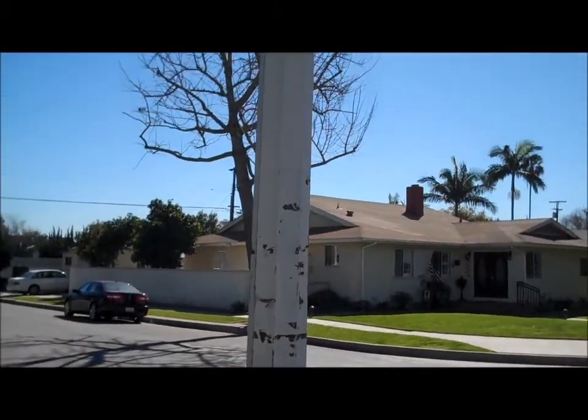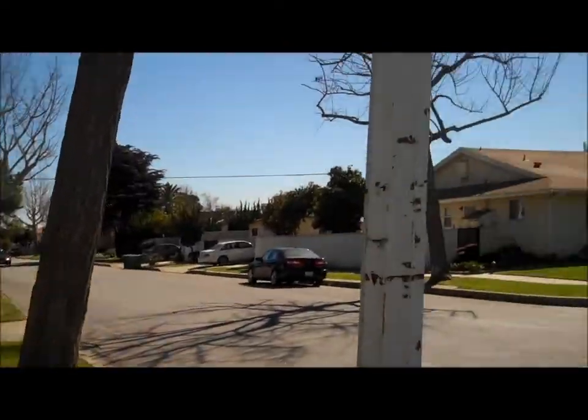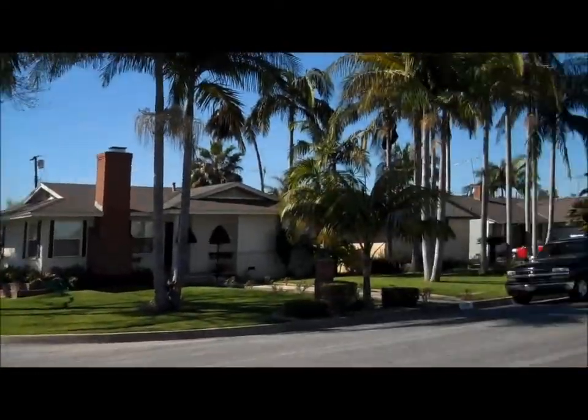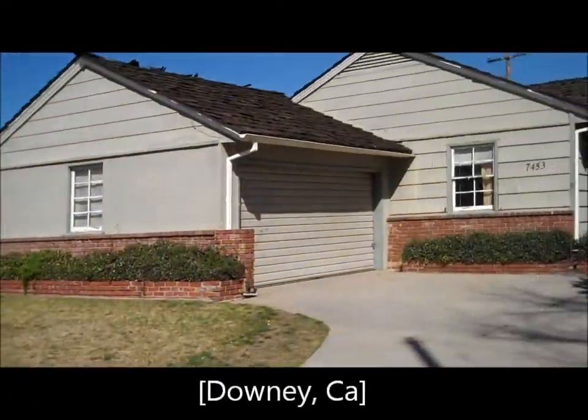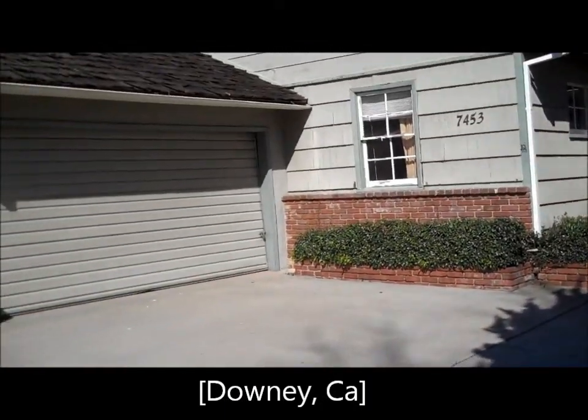Hello everyone and thank you for watching SoCal Real Estate TV, a place where you can find ideas and information to help you accomplish your real estate goals. I'm showing you guys another opportunity brought to you by SoCal Real Estate TV.